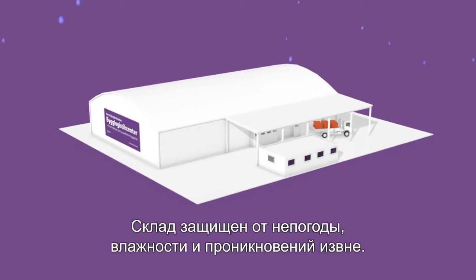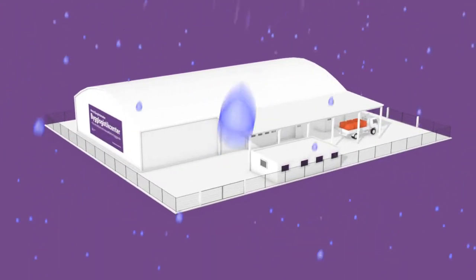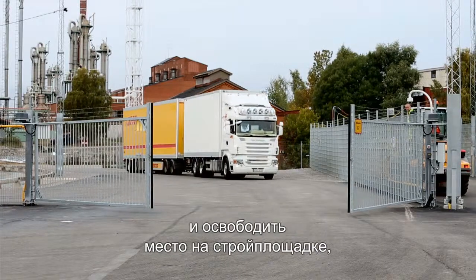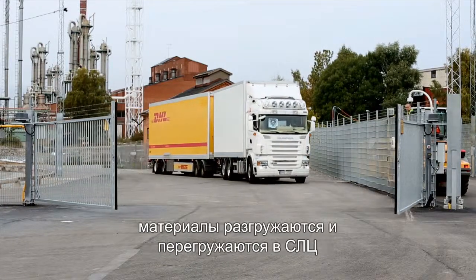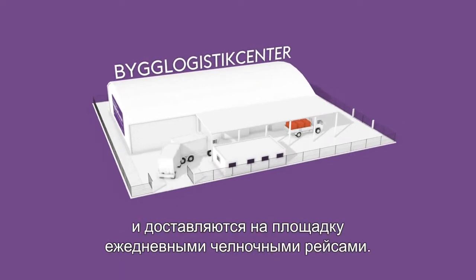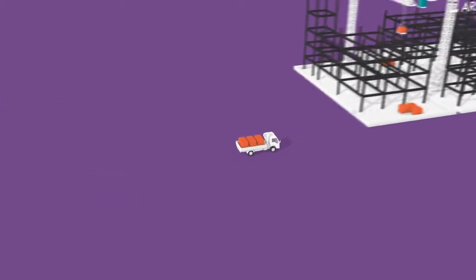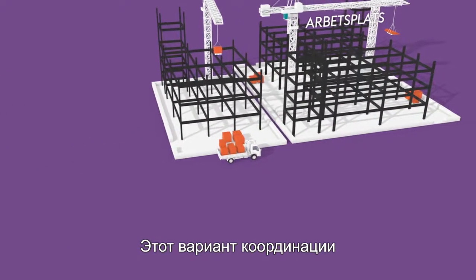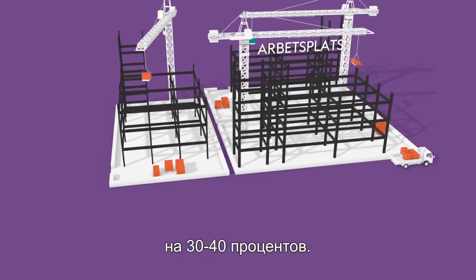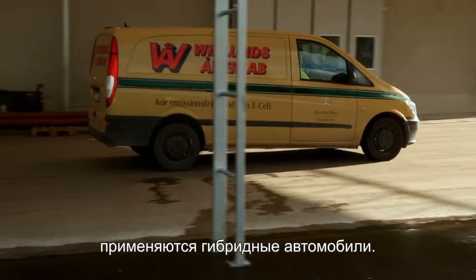The warehouse is weather protected, dehumidified and enclosed. To avoid lots of small deliveries and increase accessibility on site, materials are unloaded and reloaded at the BLC and distributed by the daily shuttle to the building site. This coordinated method reduces the amount of transport on the site by 30 to 40%. Green hybrid vehicles are used to keep pollution to a minimum.